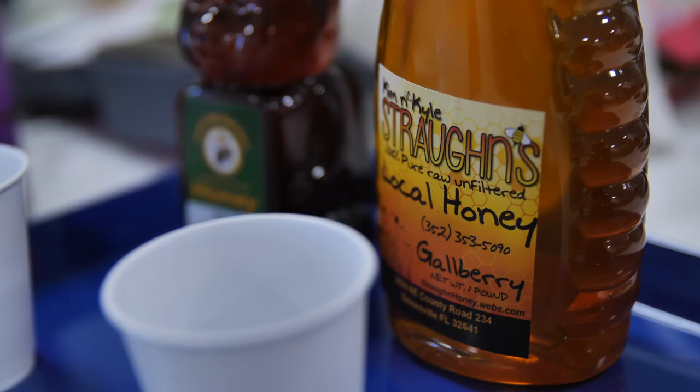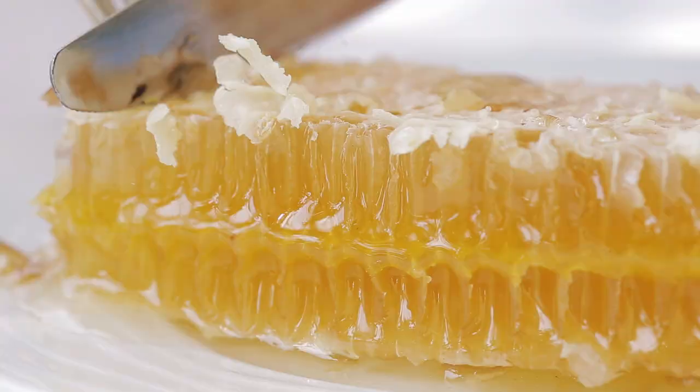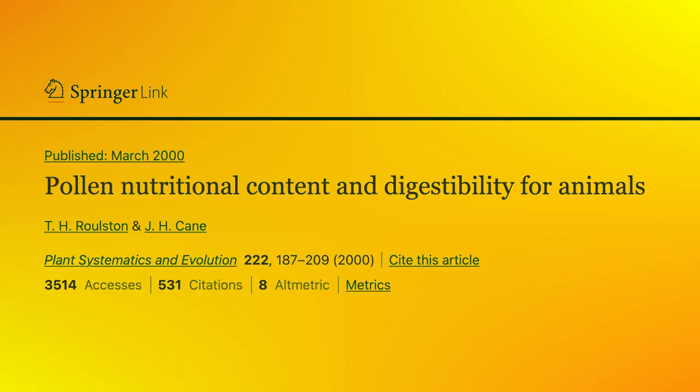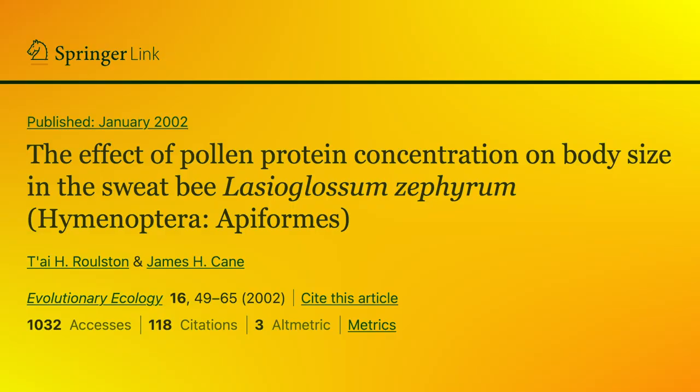Proper nutrition might be key to help. Just like humans, a good diet can make a lot of difference in our overall health. If some nutritional component is missing, the whole system starts to collapse. Pollen is bees' sole source of lipids and protein, and varies widely in nutritional content, morphology, and chemistry. Pollen nutritional quality is important for individual bee size and other metrics of colony performance.